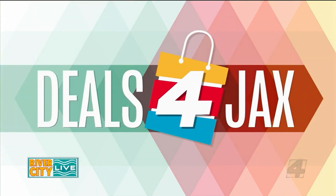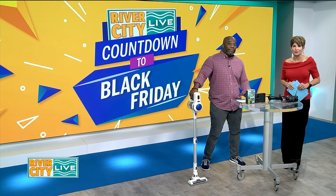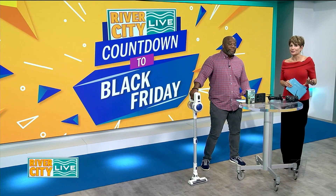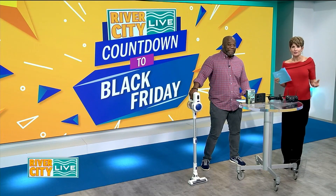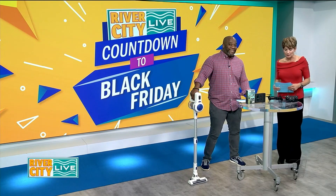River City Live Countdown to Black Friday special. We have some deals for Jax to share with you right now — pay close attention because you'll be winning some of these, possibly, if you're very, very lucky. We'll give you those instructions shortly.